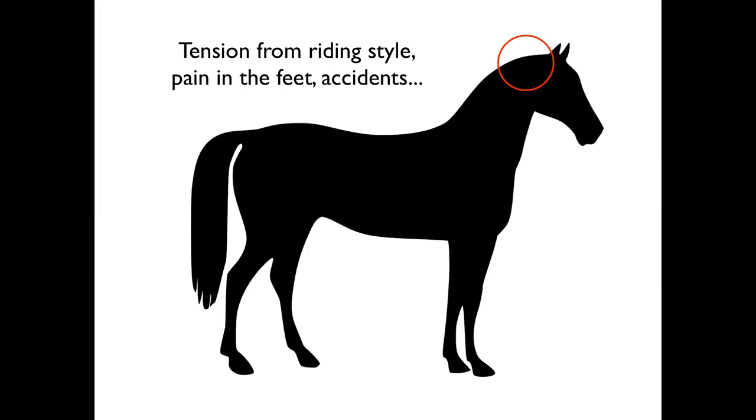There are certain riding styles where you'll run into poll issues more than others. Pain in the feet will also show up in the poll most of the time. Accidents — like when a horse breaks a halter because it sits back or spooks — put a lot of pressure on the poll. The teeth could also cause the poll to be blocked or tense. Right now we'll focus on what we can do as body workers to help relieve that tension.